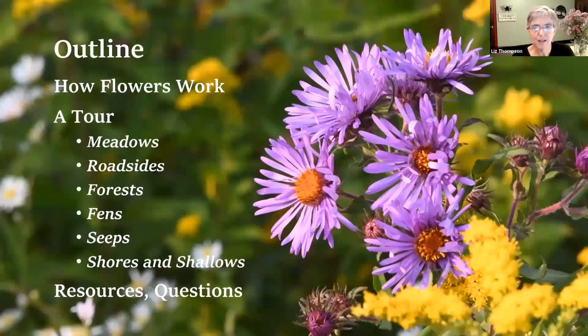Here is the outline of how we're going to do this. We're going to start with an introduction to how flowers function and work, just so we can all get on the same page. Then we're going to go on a tour of some different habitats - meadows, roadsides, forests, fens, seeps, and some shores and lake shallows. At the very end, we'll offer some information on other resources, and we'll have some question and answer and discussion.